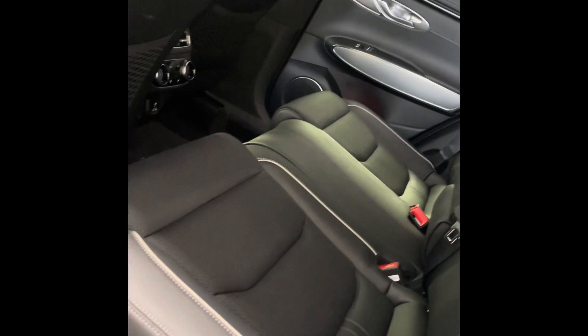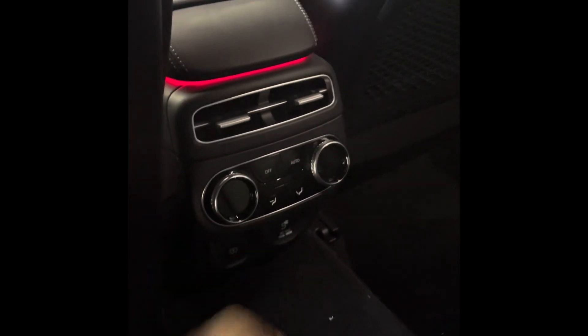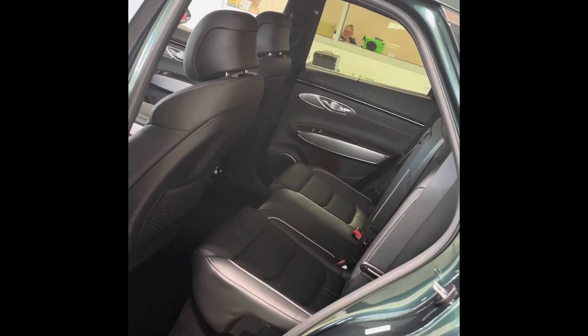For taller individuals, you can fit back here, and you can fold the seats down 60/40. There are auto climate controls right here, a 120-volt outlet back here which really comes in handy, and two USB ports in the rear as well.